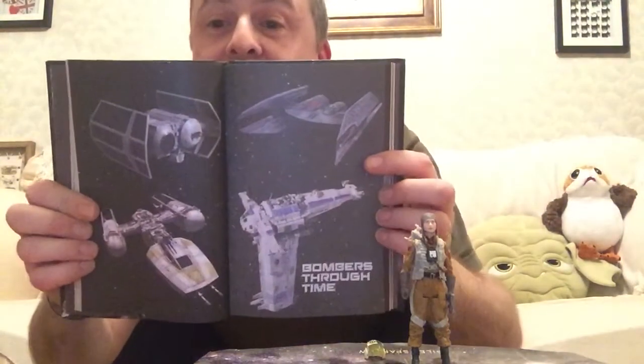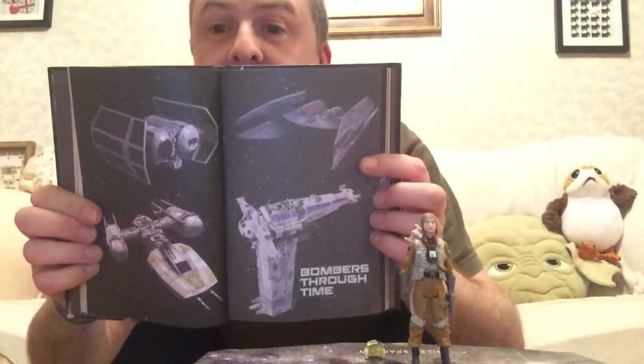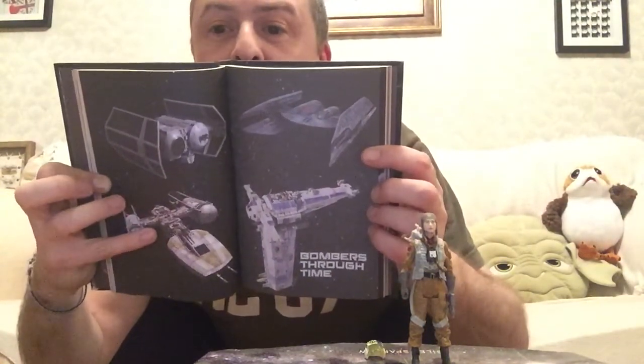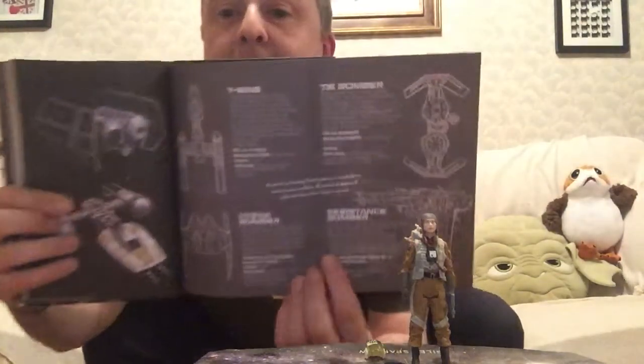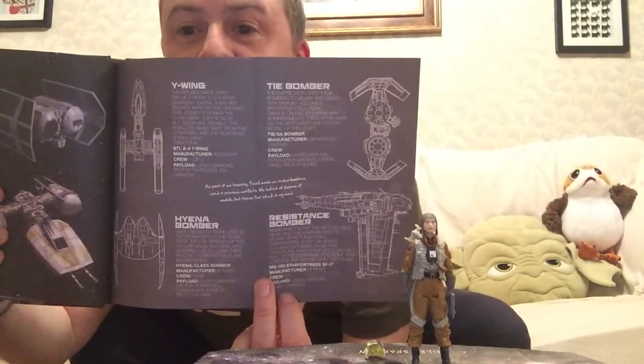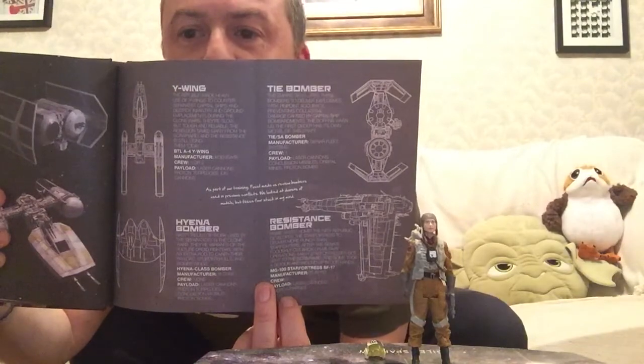Bombers through time — so that's why those ships were on the cover. There's the droid one, TIE Bomber, Y-Wing, and Star Fortress. This is another one that opens out — and yes, there are schematics for those four ships, which is very nice. Interesting they've got the TIE Bomber on its side there.